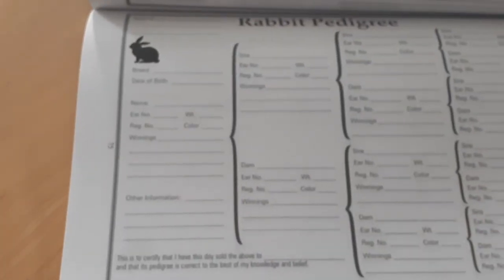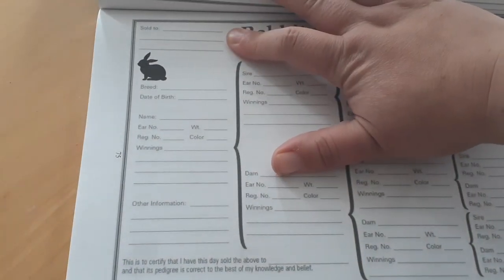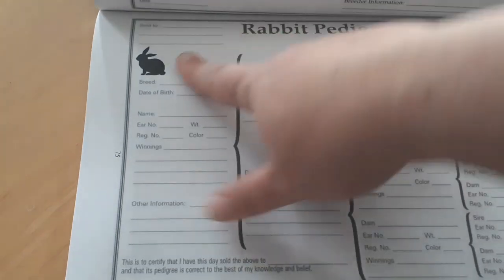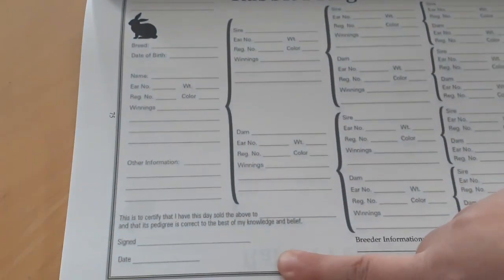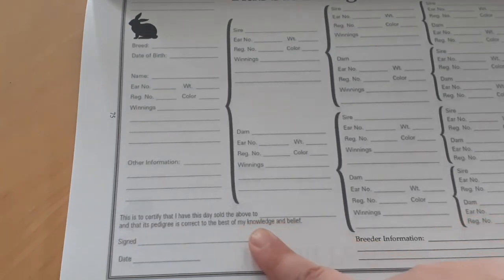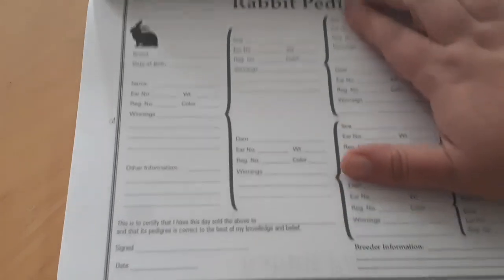You also need a spot for the buyer's information — this is where you would put who you sold the bunny to. I have a section where I write that I am selling this rabbit to this person, then I sign and date it.